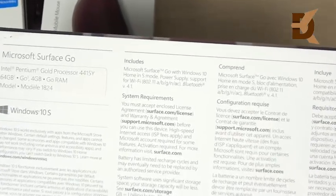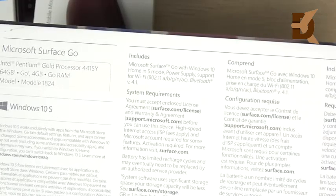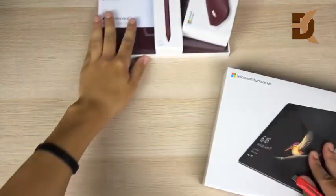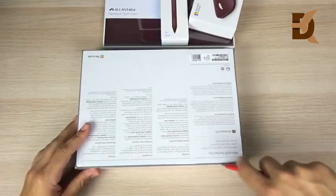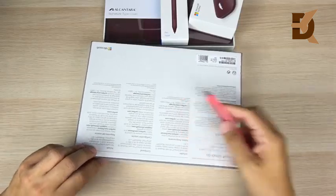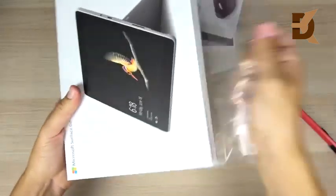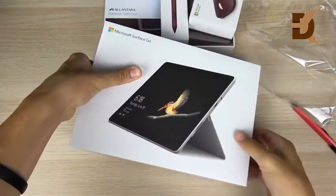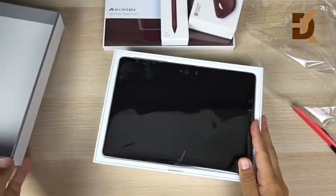It includes the Microsoft Surface Go with Windows 10S — you can switch it to regular Windows mode. It has 802.11 BGN and Bluetooth 4.1, so not even 5.0, meaning your phone likely has a faster Bluetooth connection. Let's go ahead and open this up. Microsoft has always done pretty good packaging with their devices, pretty close to the Apple unboxing experience.